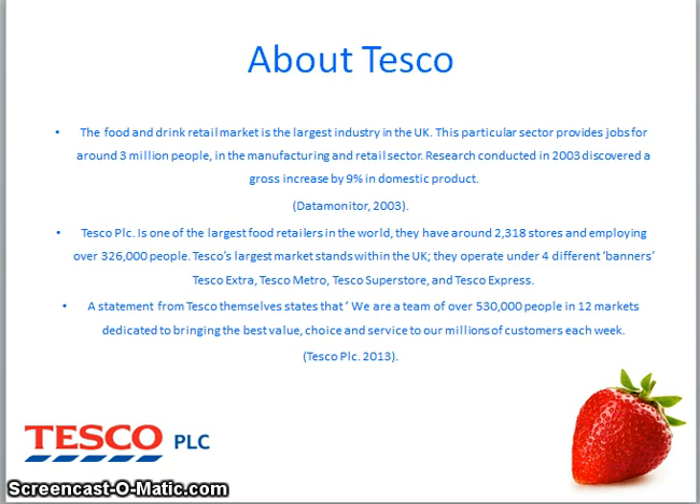Tesco have expanded even further into banking. Tesco Bank has over 6.5 million accounts and policies since 1997 when it was first established. The food and drink retail market is the largest industry in the UK, providing jobs for around 3 million people in the manufacturing and retail sector. Tesco operate a substantial business within food retailing and now have a large online consumer record. Tesco have expanded their brand by developing their banking and mobile phone business and launching the Tesco Club Card back in 2009.